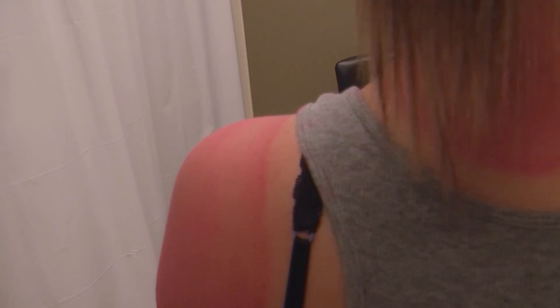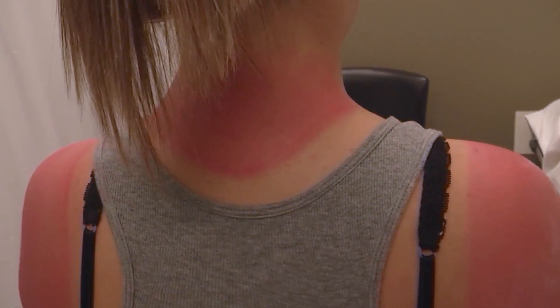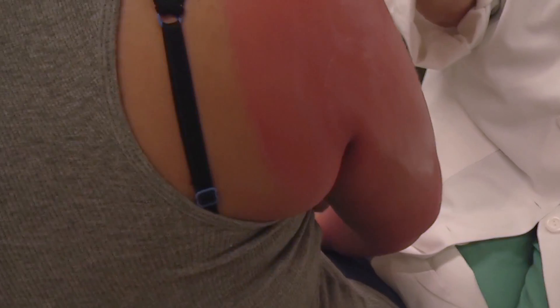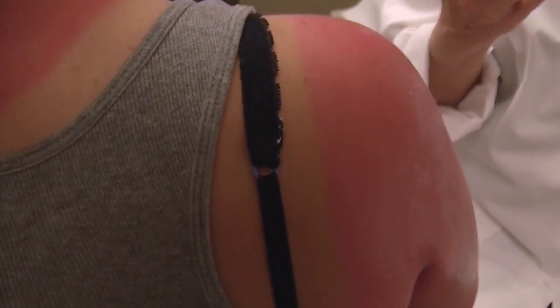Unfortunately, you're probably not asking the right question. There's no way to stop a sunburn from peeling. The sunburn is the damage that kills the skin that makes it peel. Never peel it by yourself because you might actually hurt healthy tissue when you're tugging on the old dead stuff.